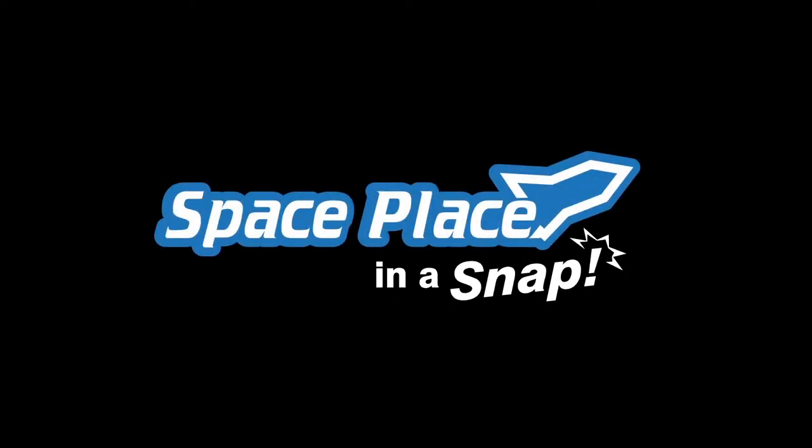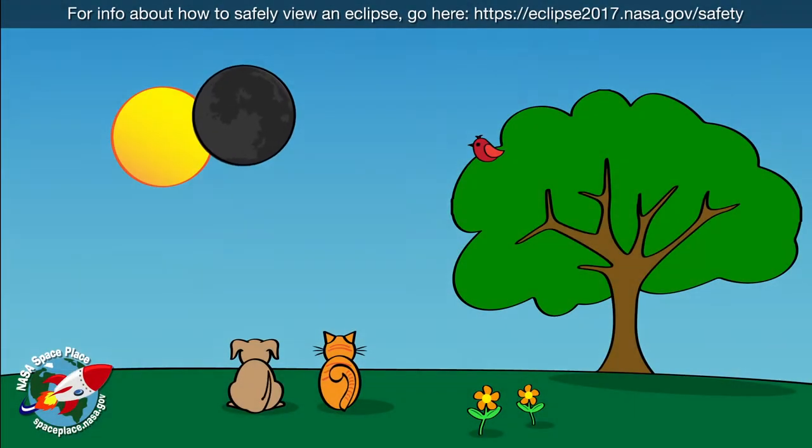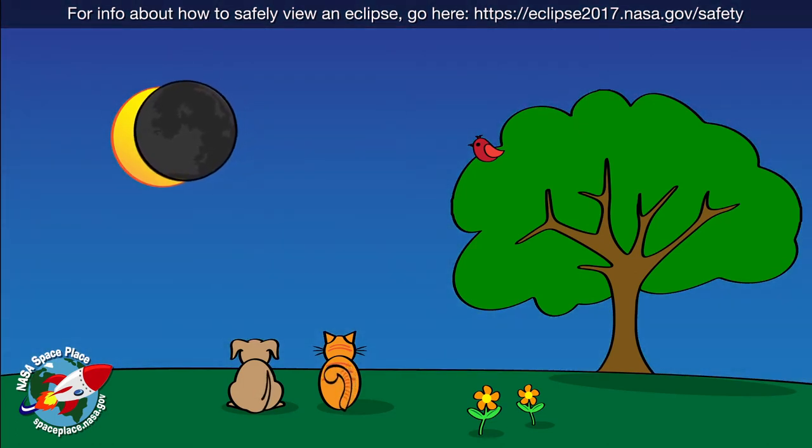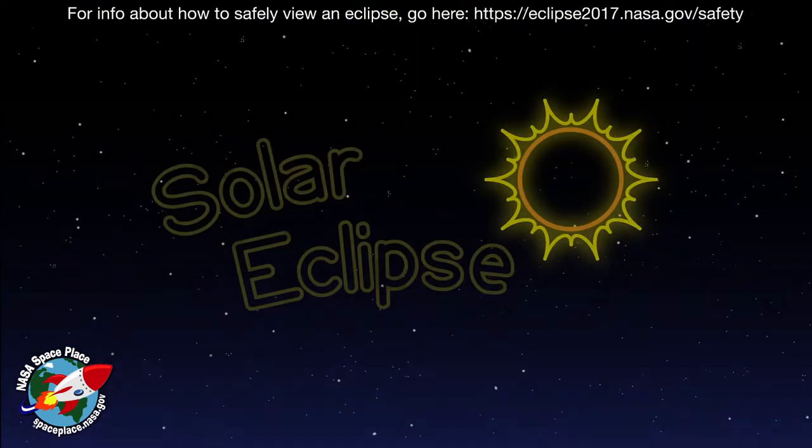Space Place, in a snap. Whoa! It's the middle of the day, so why is the sky getting dark? It's a solar eclipse.